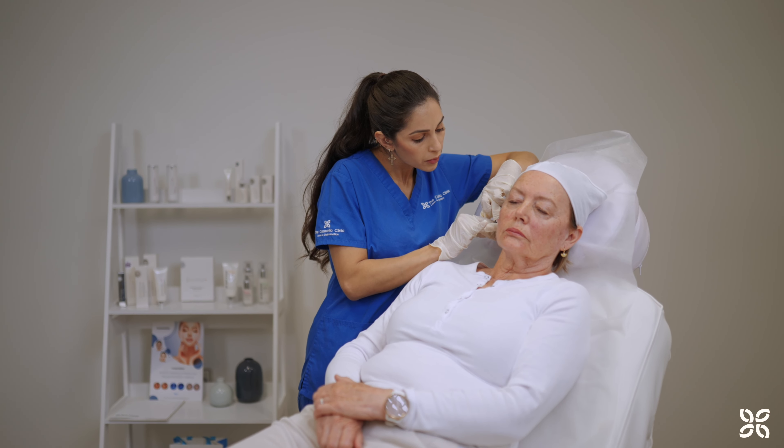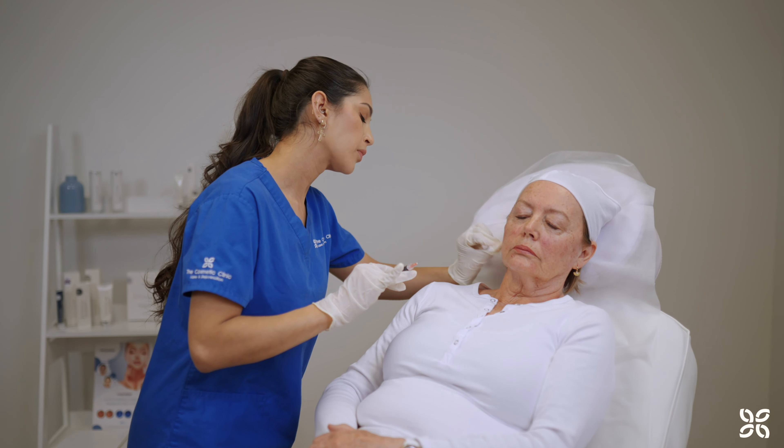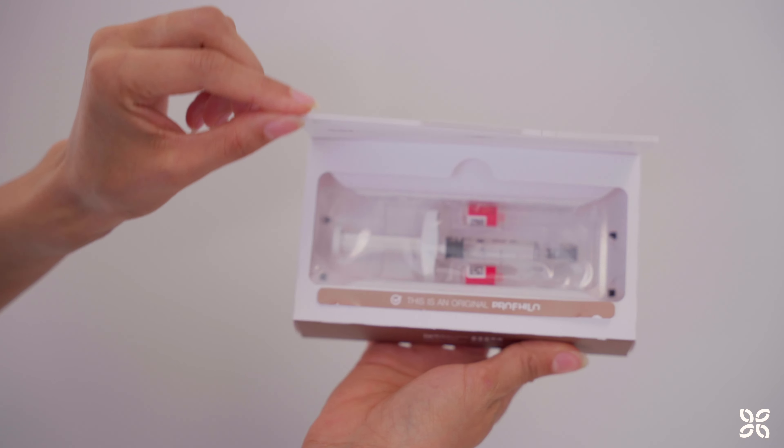Introducing ProVilo, an innovative bi-remodelling injectable containing hyaluronic acid, designed to combat skin aging, laxity, and enhance skin quality.